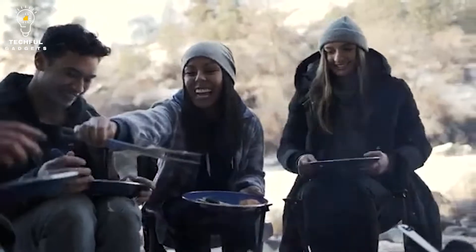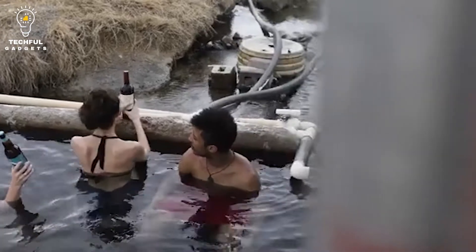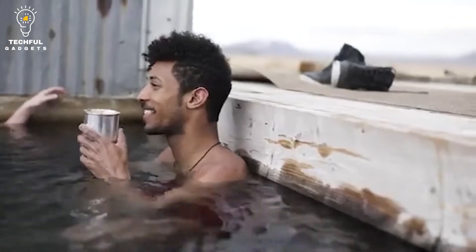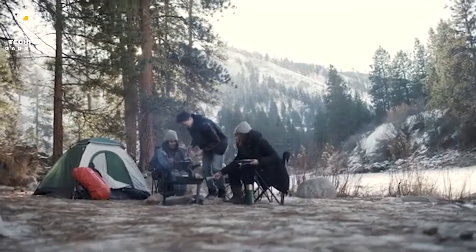It features a fork, knife, spoon, can opener, and bottle opener, all in one handy tool. The Spork Multi-Tool is perfect for camping, hiking, picnics, and more. It's also a great gift for the outdoorsman or woman in your life. So what are you waiting for? Get your own Spork Multi-Tool today.